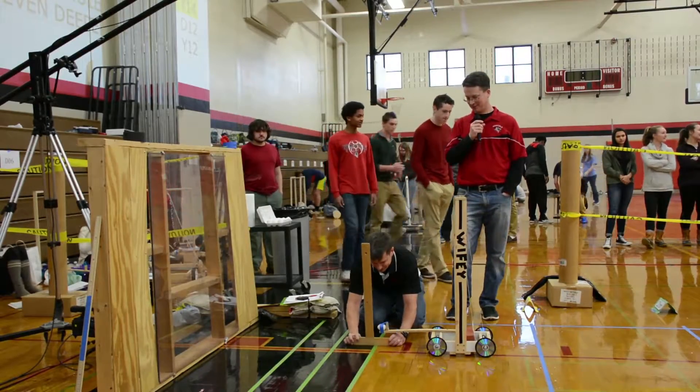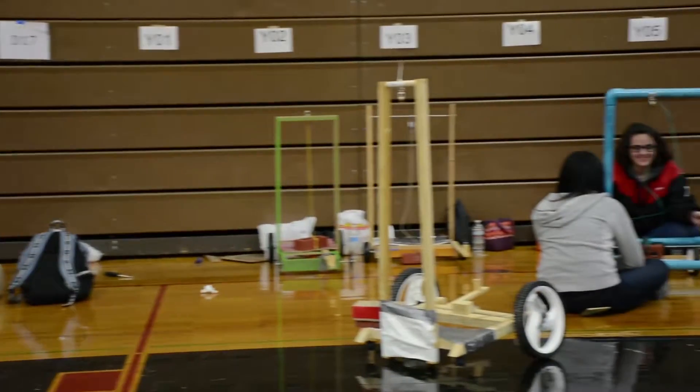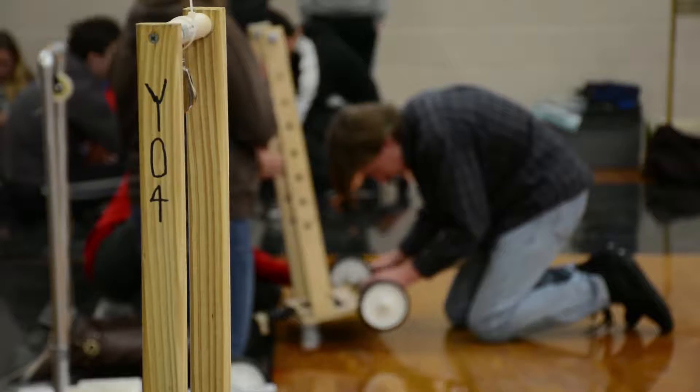The students are typically given the project at the beginning of a marking period. Physics students Damon Deck, Zach Glinski, and Sean Kreider explained the Scrambler competition and their performance.